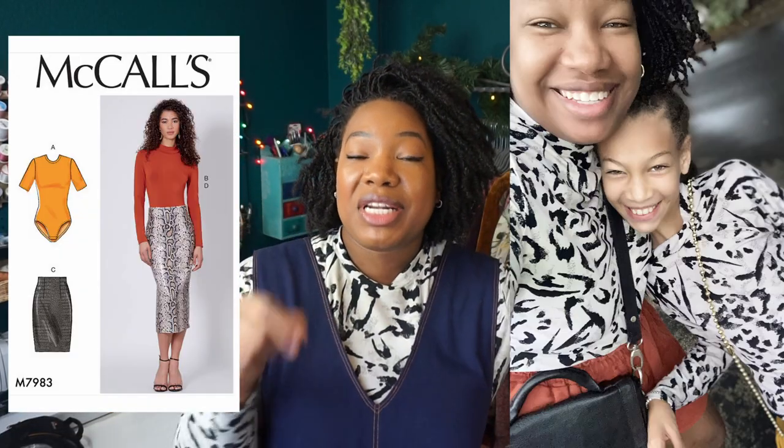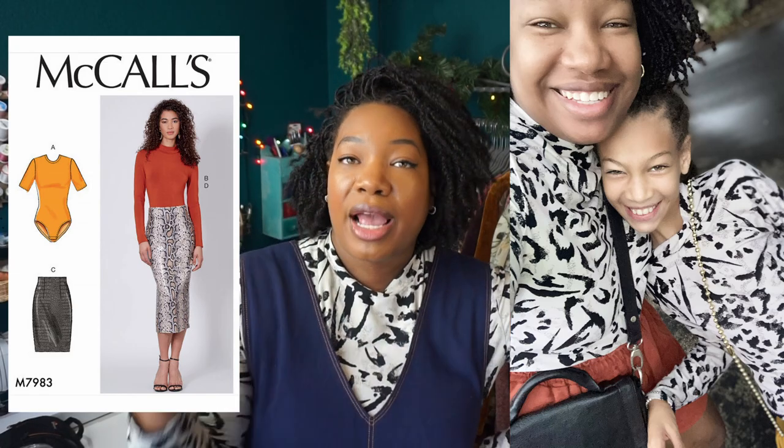Starting with number one: this black t-shirt I'm wearing right now. This is McCall's 7983 — originally a bodysuit pattern that I hacked into a mock neck crop top. I made it in December and I've already worn it at least seven times. I treat it as a neutral even though it's a busy print, because I can layer it up or down. I even took it on vacation as part of a 10-item capsule wardrobe and paired it with multiple shorts, pants, dresses, and layers.